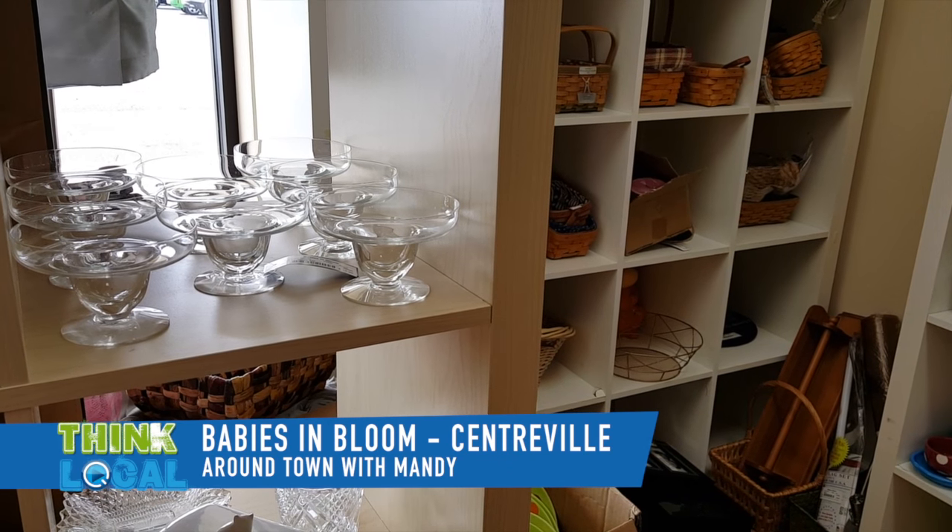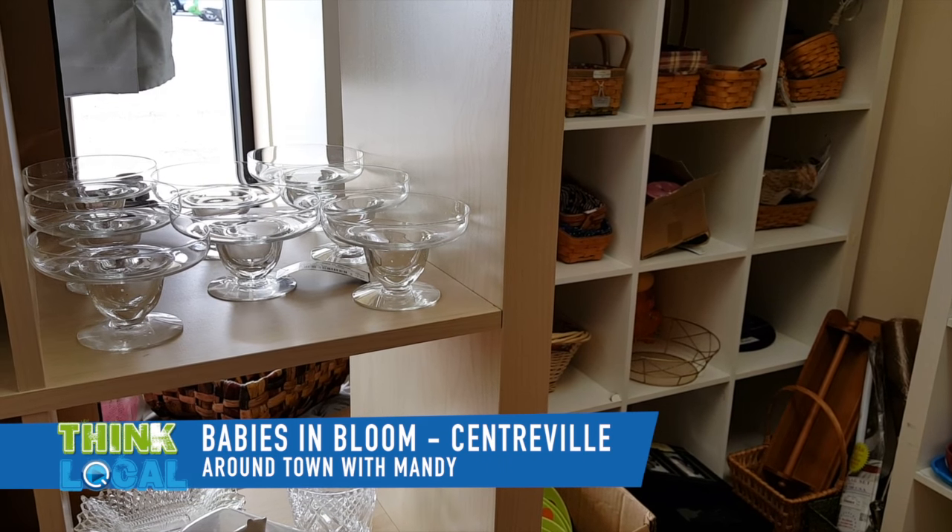And what are your hours here at the store? Sure, we're open Mondays and Fridays from 10 to 6, Tuesday, Wednesday, and Thursday from 10 to 7, Saturdays 10 to 5, and Sundays 12 to 5.